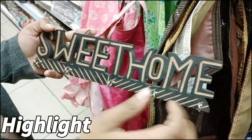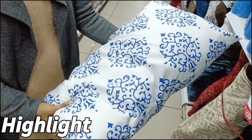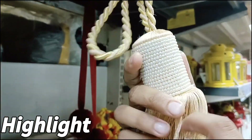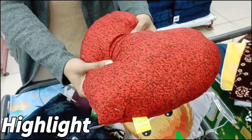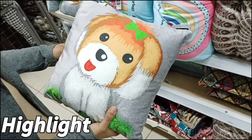Hello guys, welcome back to my channel. Christmas is coming and Vishal Megamart has brought Christmas offers with very good deals. If you are new to my channel, please subscribe and don't forget to press the bell icon so you don't miss any videos.